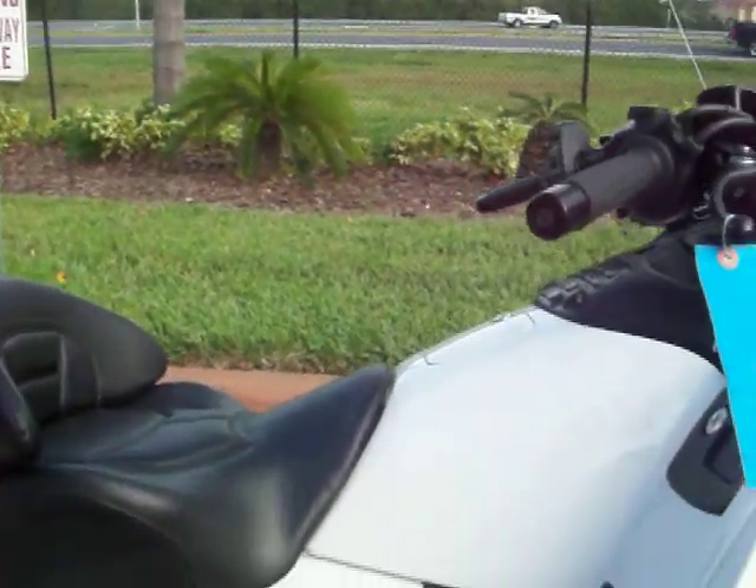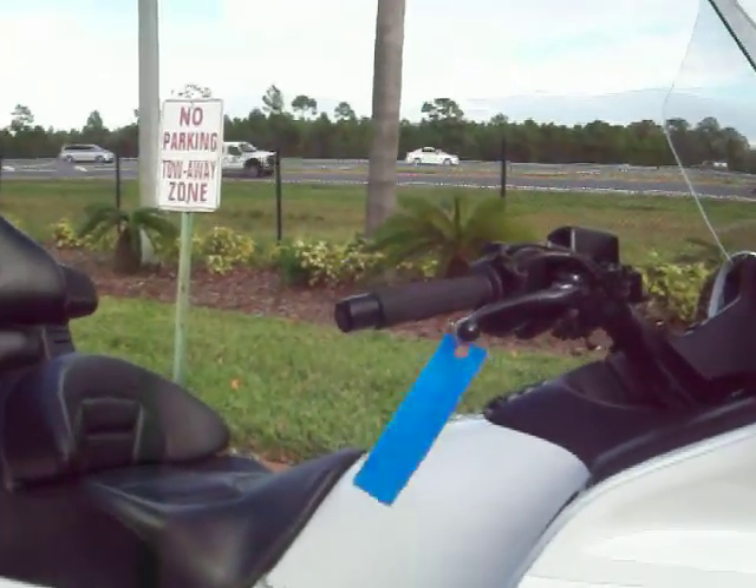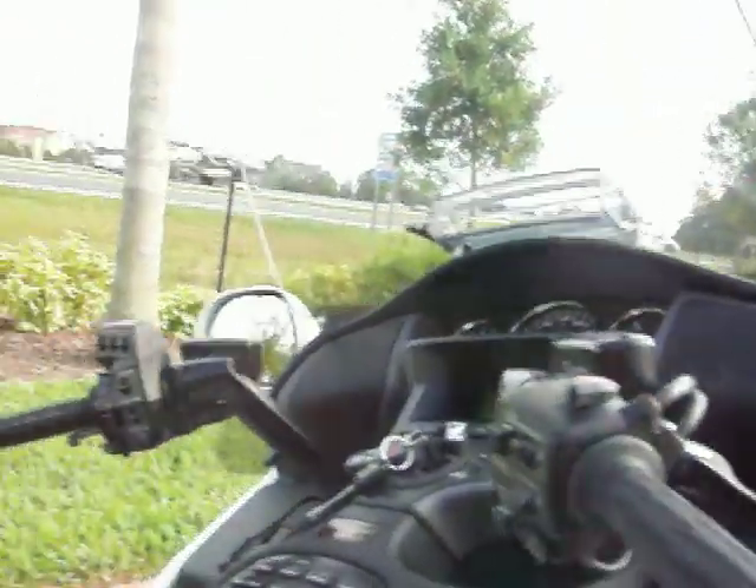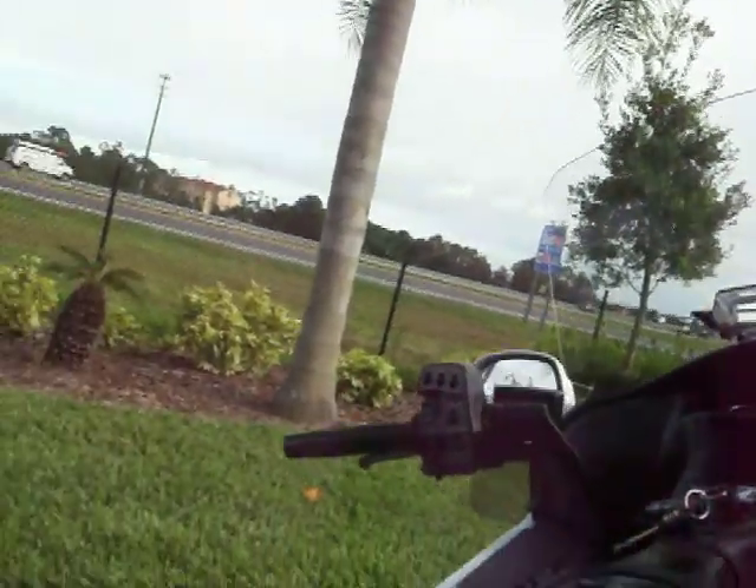The bike does not have ABS or airbags — it was the year before the airbag model came out. It does have heated seats, heated grips, reverse, intercom, and a lot of other great features on it.